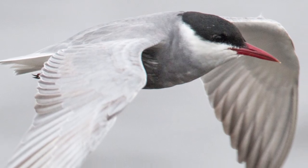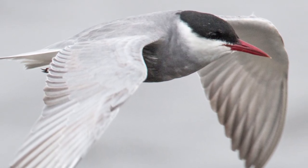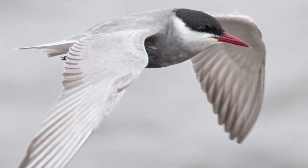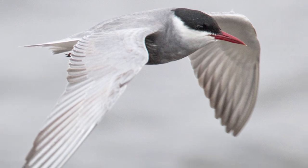These birds are similar to the vagrant whiskered tern, which has similar breeding and non-breeding plumage, although the black-fronted tern is much smaller, with proportionally shorter wings and a shorter, less deeply forked tail.